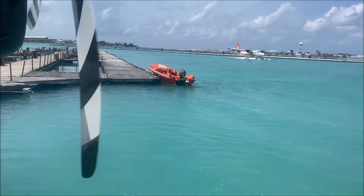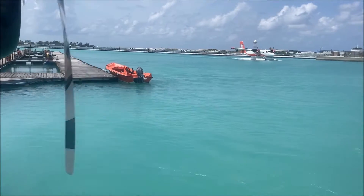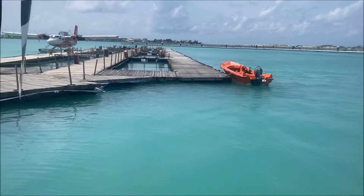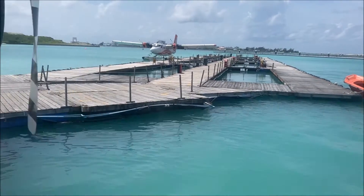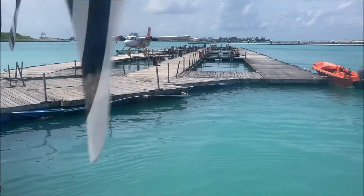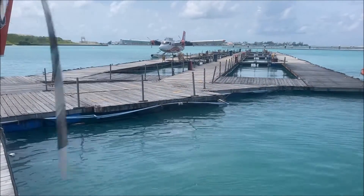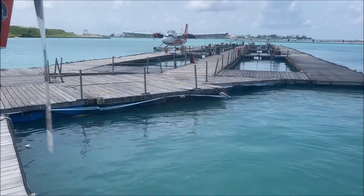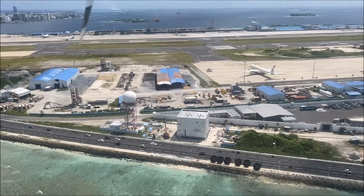Hey guys, welcome back to my channel. This is a video about the seaplane rides in the Maldives. This clip is from the Male airport when we were originally taking off. Just to warn you, this flight is very crowded and very small — masks were required because we were there in summer of 2021. I cannot emphasize enough how hot it is. I had just gotten off a very long flight so I was wearing leggings and a long shirt — do not recommend that outfit. Change into some shorts, save yourself, put your hair up, be comfortable.